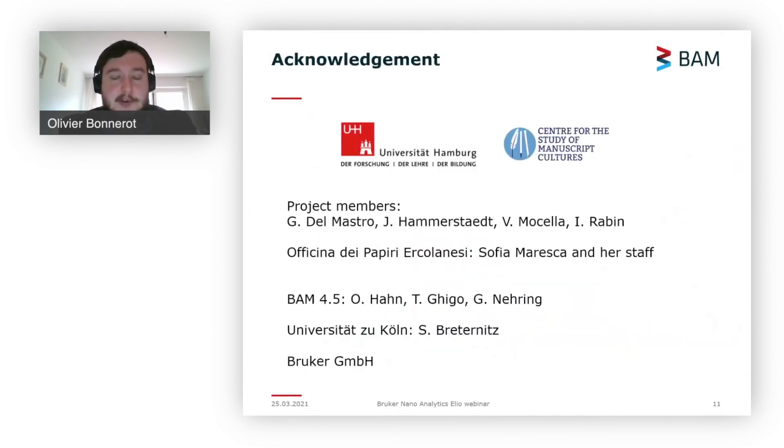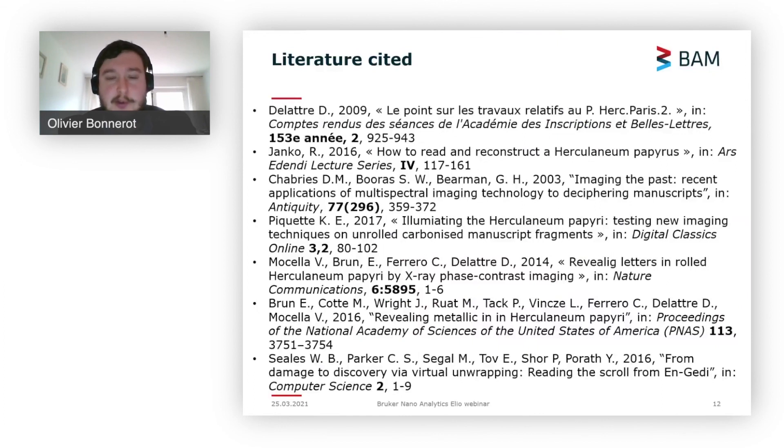So this is a nice example of how a portable and easy-to-use machine like the Elio can be used for this kind of application.